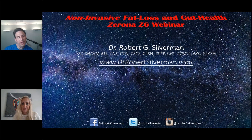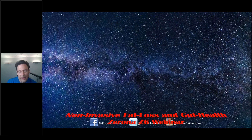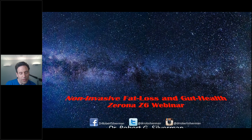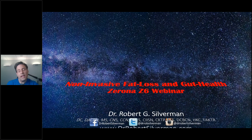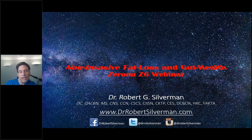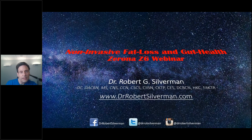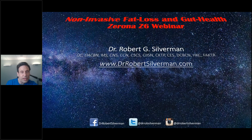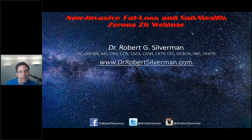Terrific. Thanks so much, Kate. I appreciate your time and help. I'm excited about sharing this conversation about non-invasive fat loss, gut health, and Zerona. I've had the Zerona in my office for about 10 years, and the interesting history to it is that it was started as a body fat loss device, but that's not really correct. It is a body contour device. It has an over-the-counter FDA clearance for body contour, which means that anybody in my office can apply the laser.